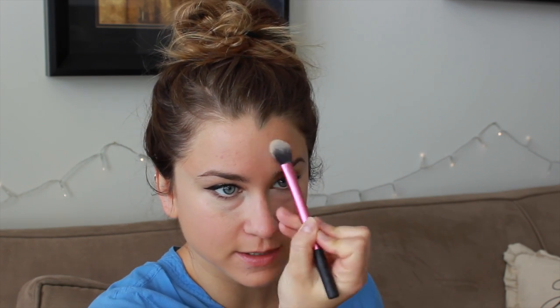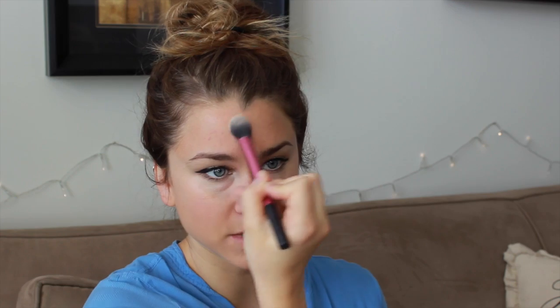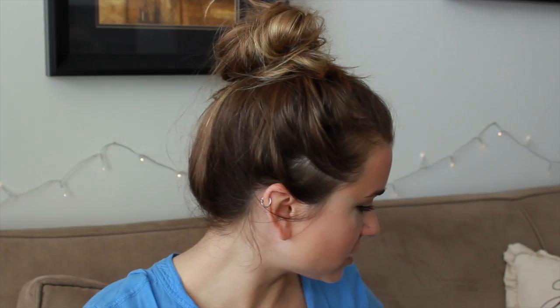I'm adding a little bit of mattifying powder — the Maybelline Dream Matte Powder — to the areas that get the most oily: center of the forehead, the nose, upper lip, and chin. We're almost done. It's just time for a little bit of bronzer — I'm going to use my NARS Laguna bronzer with my Becca brush to shape the face by putting it around the perimeter.